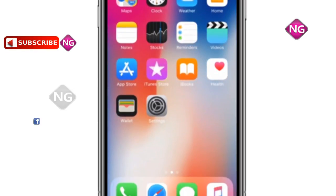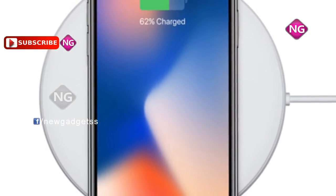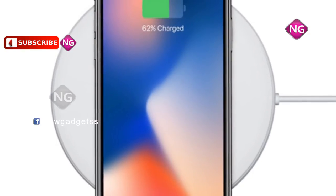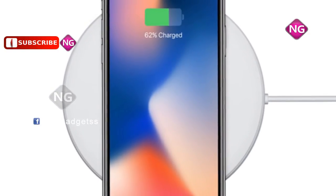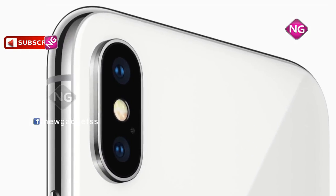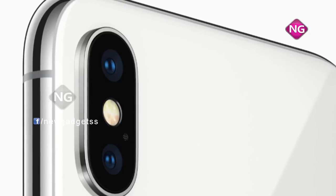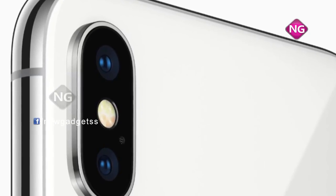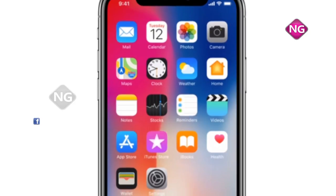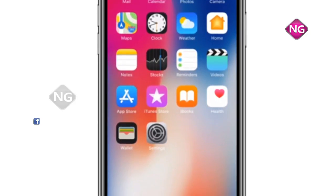Apple iPhone 10 is powered by a hexa-core Apple A11 Bionic processor, and this phone packs 64 GB of internal storage that cannot be increased. Apple iPhone 10 packs a 12 megapixel primary camera on the rear and a 7 megapixel front shooter for selfies. Apple iPhone 10 runs iOS 11.